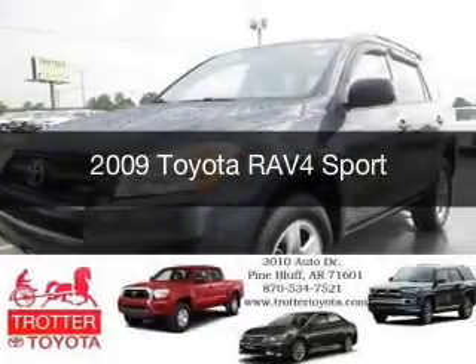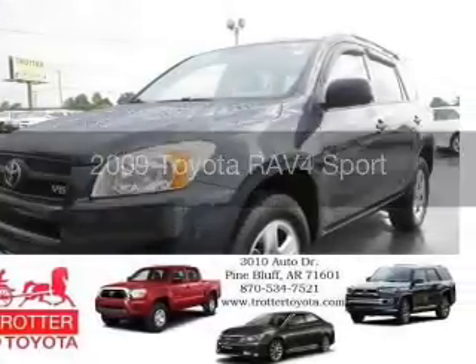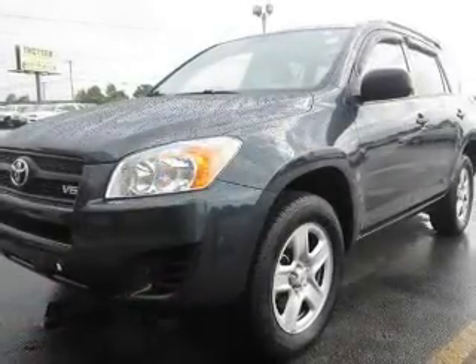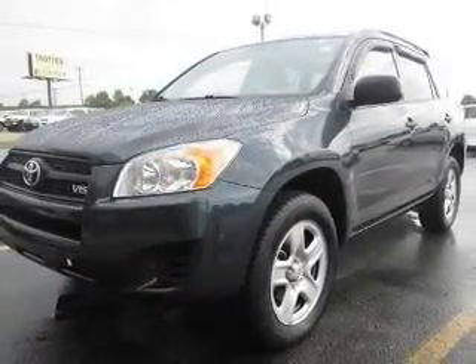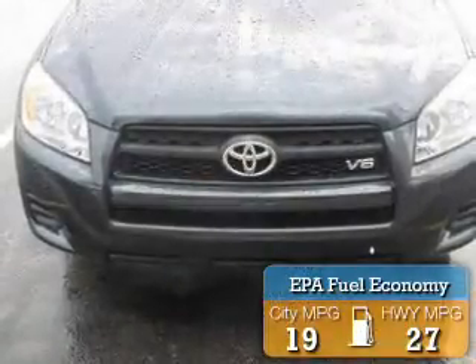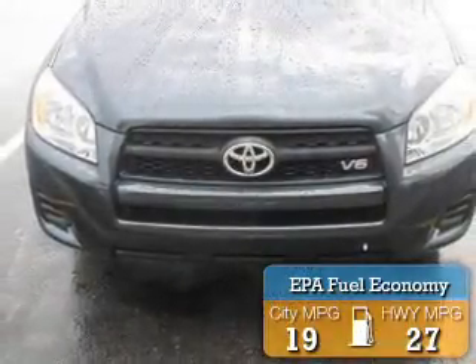This is a used 2009 Toyota RAV4, powered by front-wheel drive, a 3.5-liter 6-cylinder engine, and a 5-speed automatic transmission. Great fuel efficiency saves you money by requiring fewer trips to the gas station.